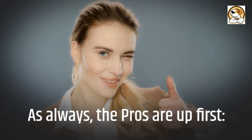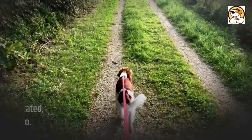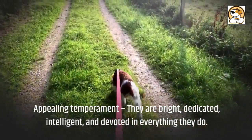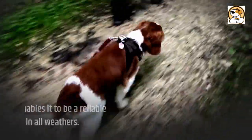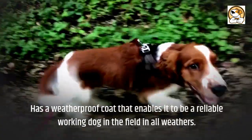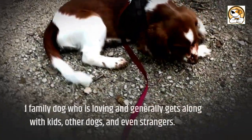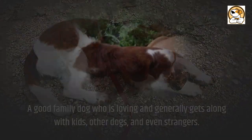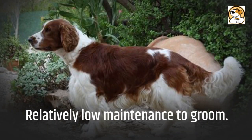The pros are up first. They have an appealing temperament — they are bright, dedicated, intelligent, and devoted in everything they do. They have a weatherproof coat that enables them to be a reliable working dog in the field in all weathers. They are a good family dog who is loving and generally gets along with kids, other dogs, and even strangers. They are relatively low maintenance to groom.